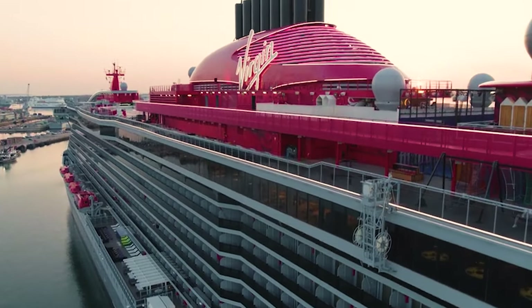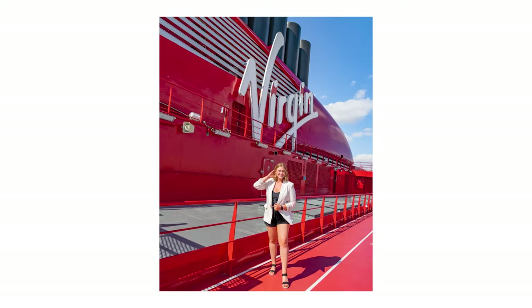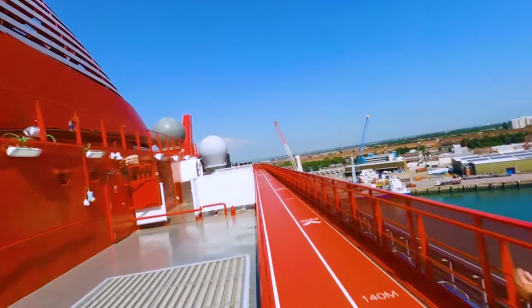Starting off quick before people run us over because we are on the marathon track on deck 17, which is also the photo op hot spot whenever you're not in the way of people who actually run.